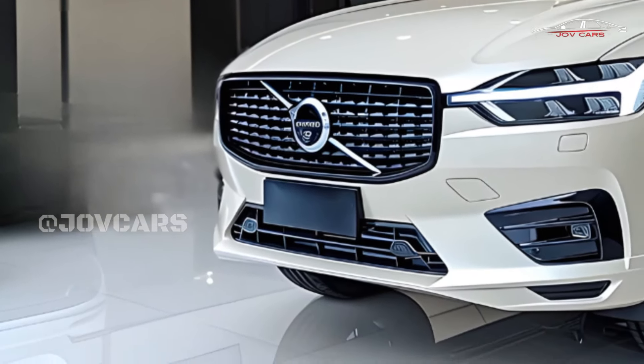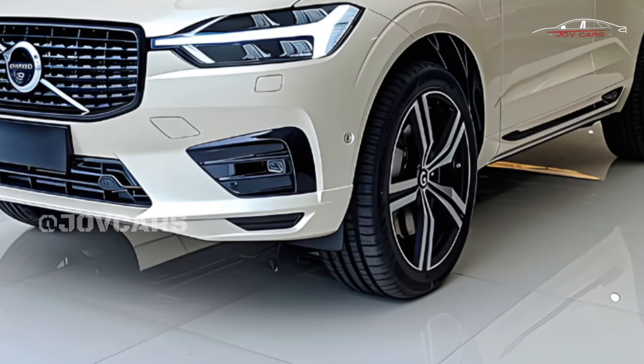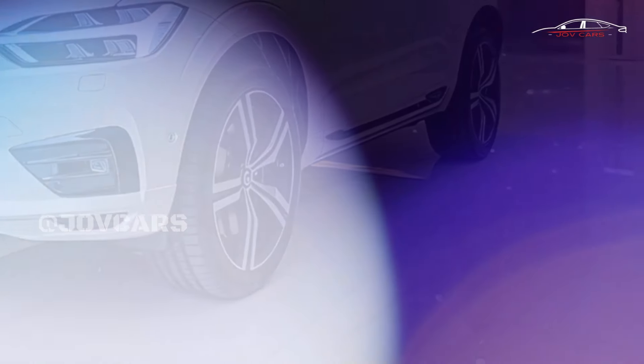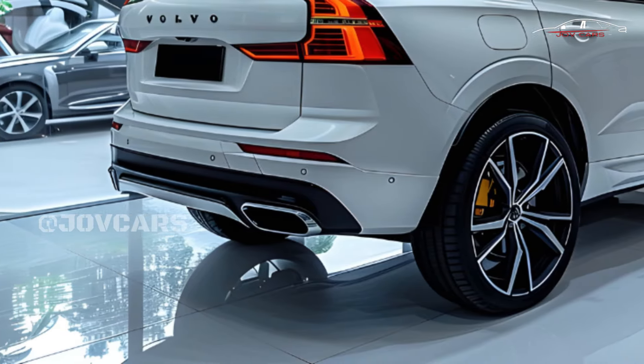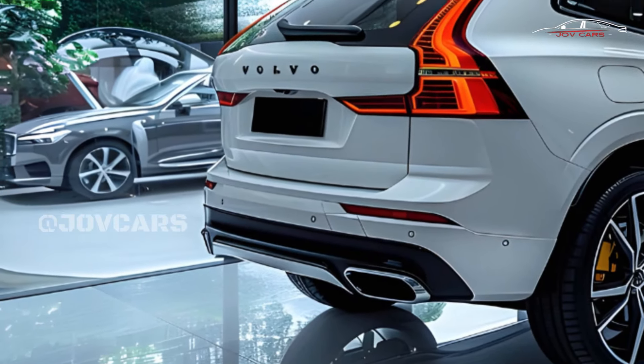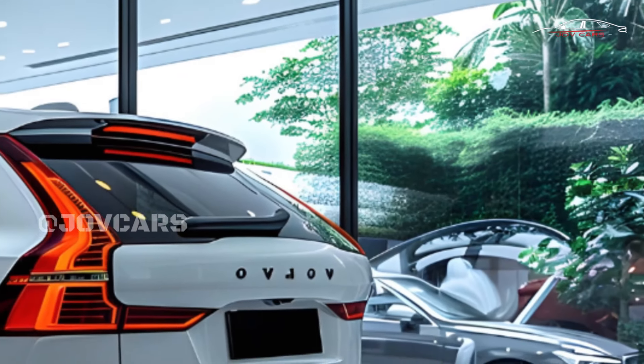The Volvo XC60 SUV is in the same class as other small luxury SUVs, but it cleverly stands out by combining simple Scandinavian styling with well-thought-out interior design. The modern Volvo details, like the Thor's hammer headlights and the curved Nordic form of the front seats, help make it stand out.